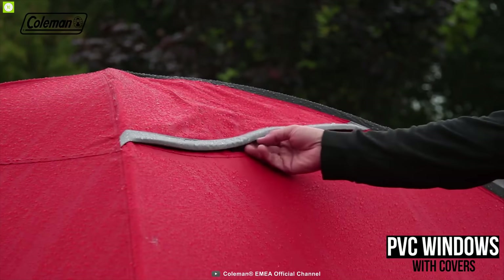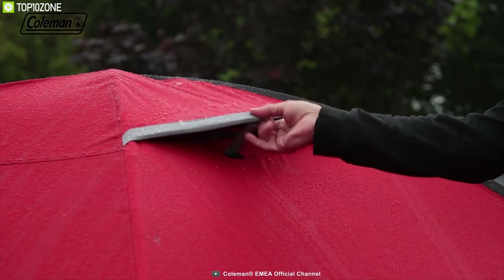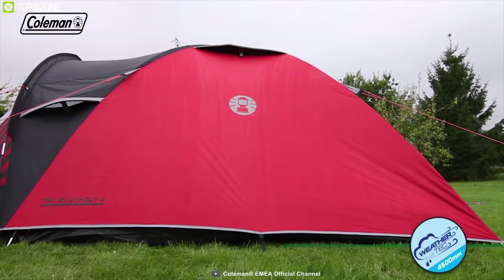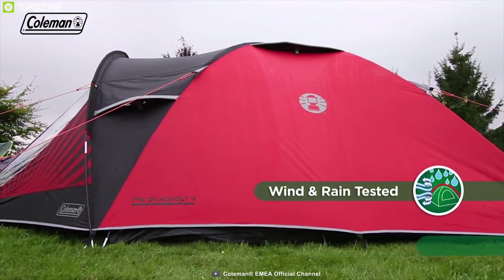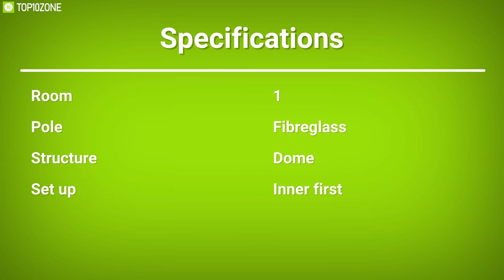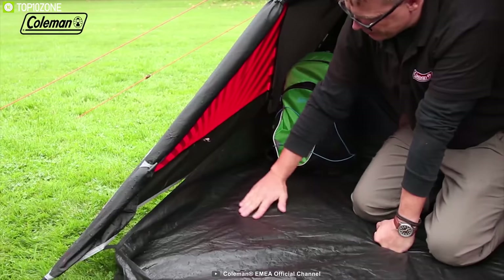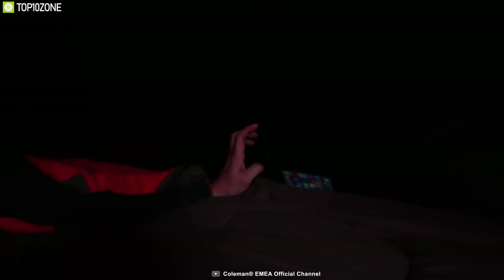The Coleman Blackout 4 also features PVC windows with covers, offering the ultimate balance of light and privacy, plus a door for easy access. It is 100% waterproof, comes with UV guard, and boasts a fully seam-sealed groundsheet. It is waterproof and best used as a camping tent at any festival.